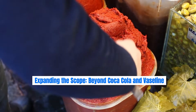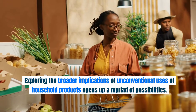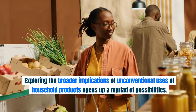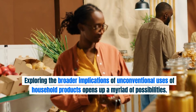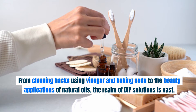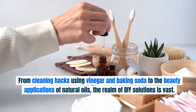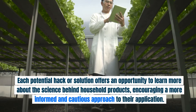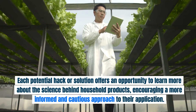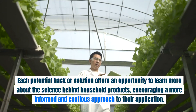Expanding the scope beyond Coca-Cola and Vaseline: exploring the broader implications of unconventional uses of household products opens up a myriad of possibilities. From cleaning hacks using vinegar and baking soda to the beauty applications of natural oils, the realm of DIY solutions is vast. Each potential hack or solution offers an opportunity to learn more about the science behind household products, encouraging a more informed and cautious approach to their application.